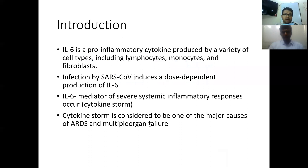Interleukin-6 is a pro-inflammatory cytokine produced by a variety of cell types, which include lymphocytes, monocytes, and fibroblasts. Infection by the coronavirus induces the dose-dependent production of interleukin-6, and it is a mediator of severe systemic inflammatory response called a cytokine storm. This is considered to be one of the major causes of ARDS and development of multi-organ failure.